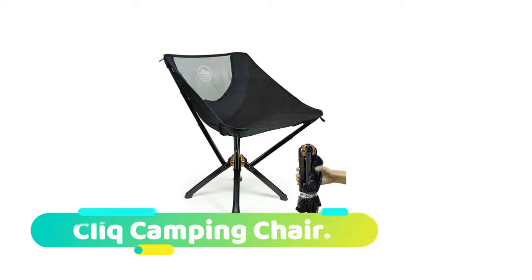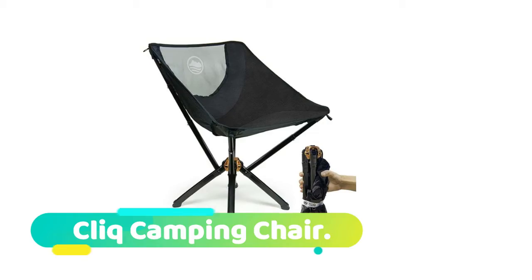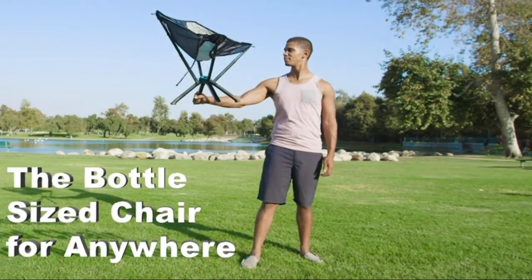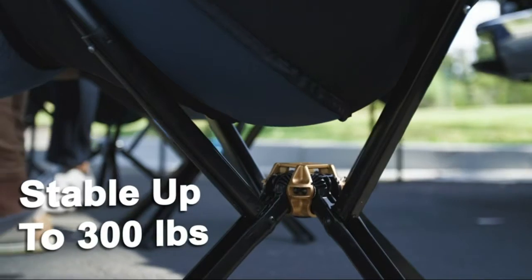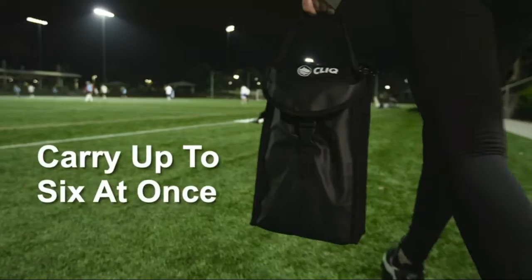Click camping chair: sturdy and stable fold-up chair. Click outdoor folding chairs have been built with quality and durability in mind, featuring aircraft-grade aluminum, twice-stitched ripstop ballistic nylon, double seams for durability, and solid rubber feet tips. Click portable chairs are built for maximum strength.